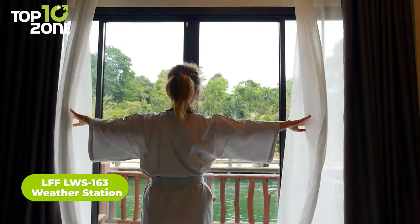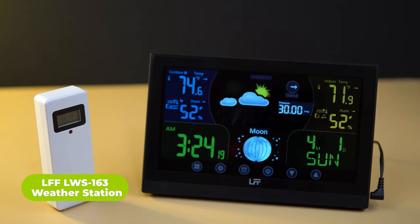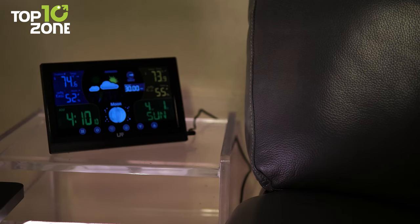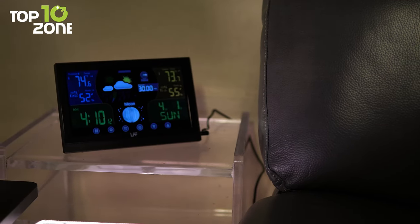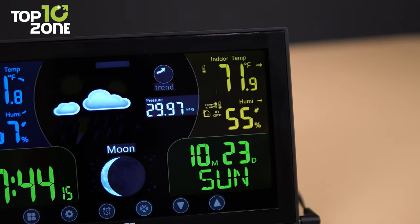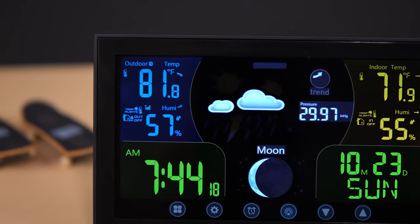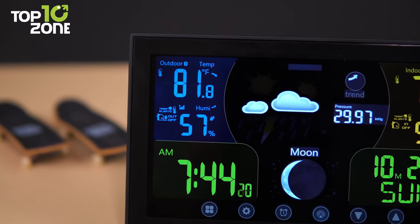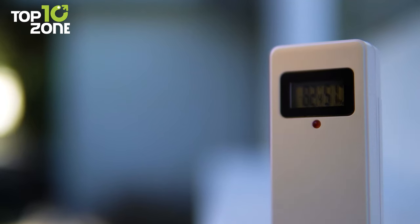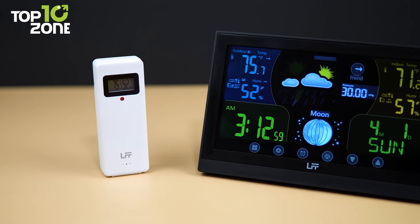Track your weather conditions and plan ahead with the Liftec LFF LWS-163 weather station. You'll get an accurate weather forecast and know when it's sunny, cloudy, rainy, or when a storm is incoming. It'll provide you with indoor and outdoor temperatures, as well as humidity and barometric pressure readings with trends. This weather station comes with one wireless remote sensor; however, you can connect up to three sensors, which can monitor the temperature and humidity in three places at the same time.